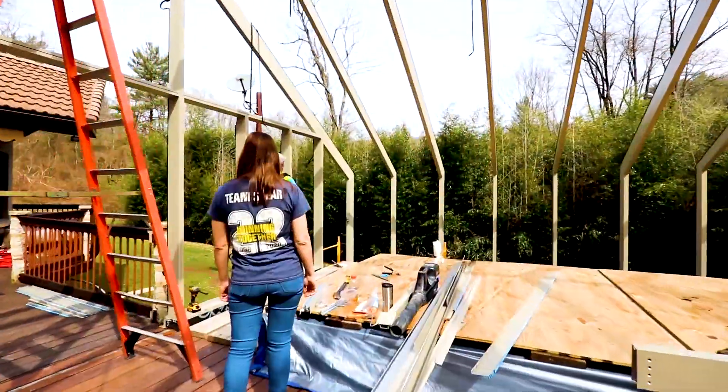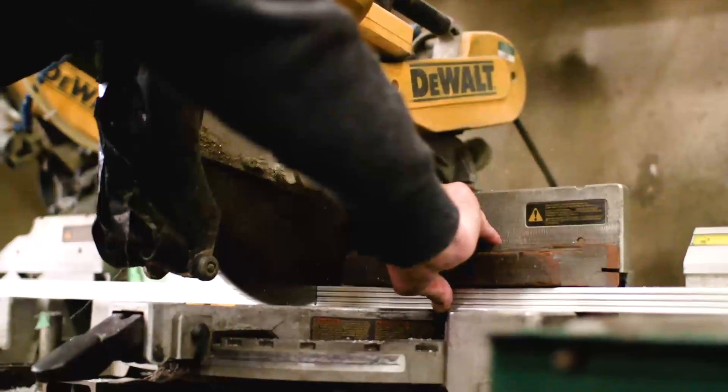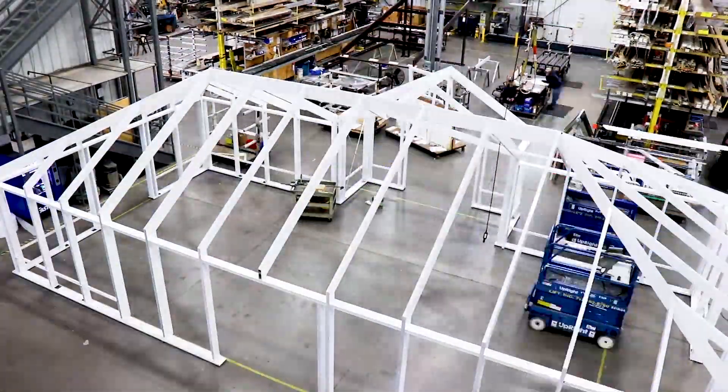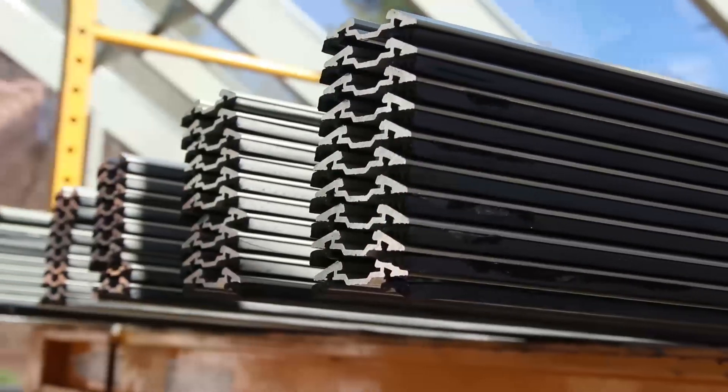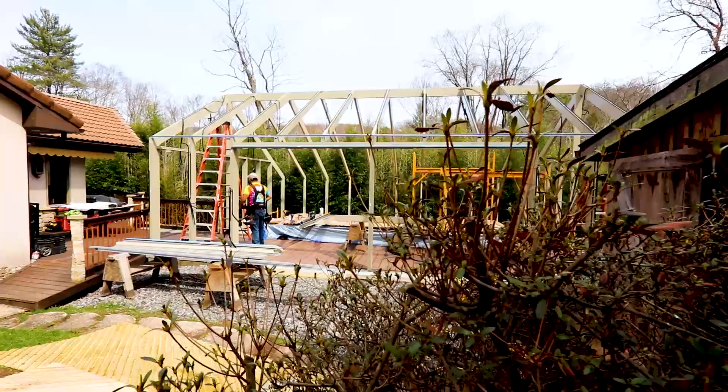Our field installation team represents one of the final steps in the life cycle of a Solar Innovations project. After the components of a project are manufactured and shipped to a jobsite, the installers will use the drawings created by our office team to assemble the system in its final location.